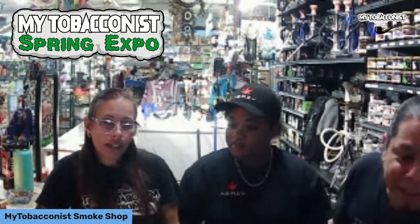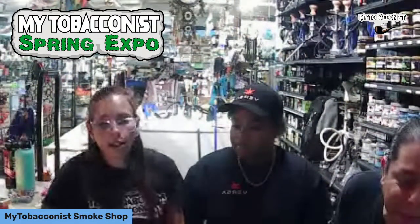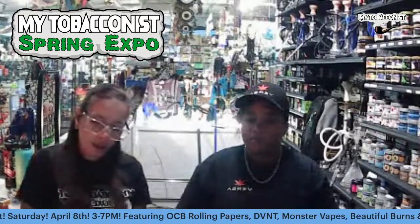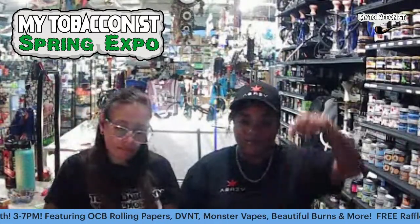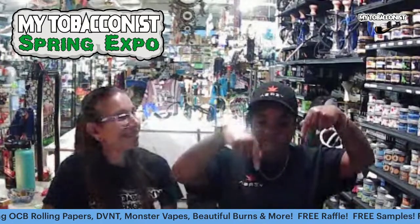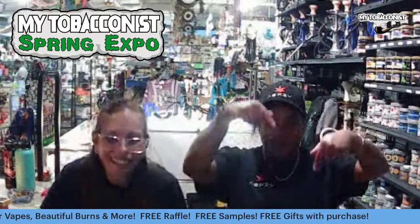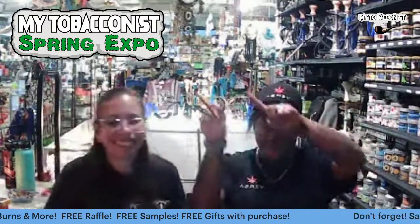Don't forget DVNT will be here at the spring expo — you're going to be getting 20% off on all their products: all their gummies, all their vapes, all their edibles. Free raffle, free samples, free gifts with purchase at the spring expo!